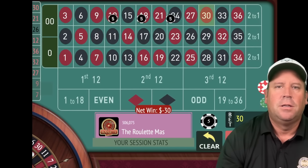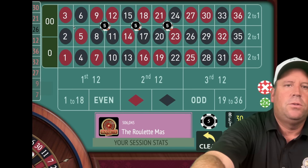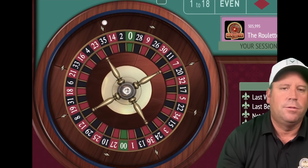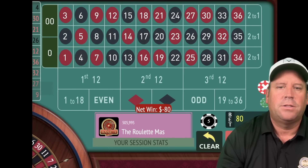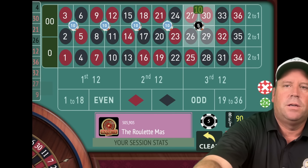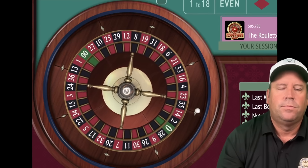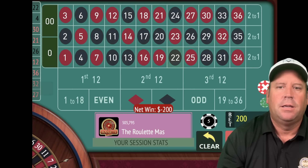We're adding another corner on the 2, 3, 5, 6. We now have $10 on each — let's double to $80. We have 16 numbers covered. That's a 4 black — a loss. Adding another corner, getting it up to $20 and doubling. Now we have 20 numbers covered. That's a 22 black — another loss.